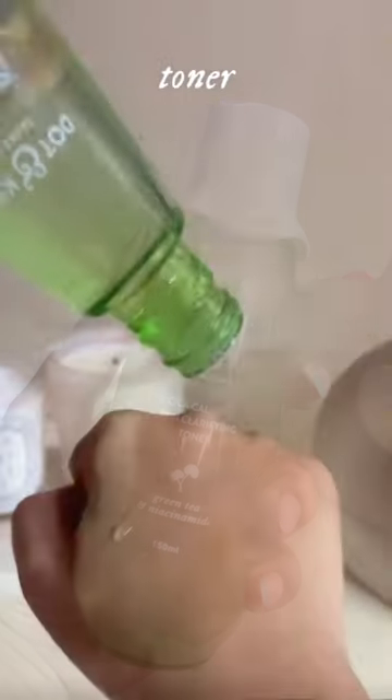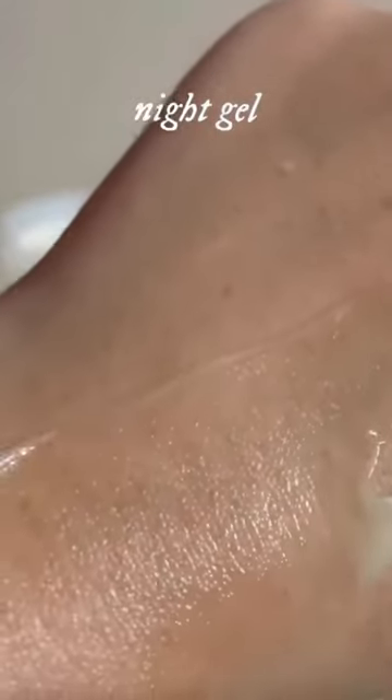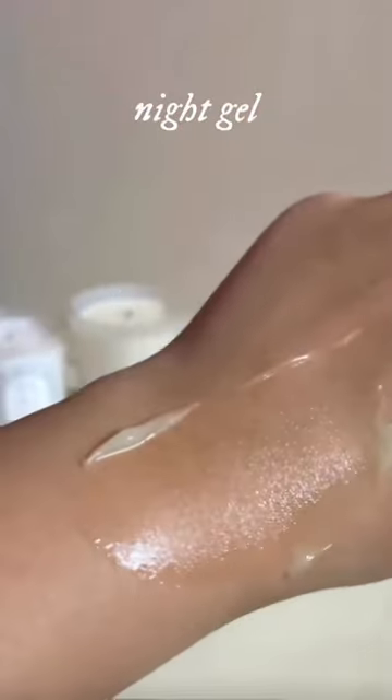The toner helps to calm down my skin and Cica has its added benefits. The night gel contains green tea and hyaluronic acid, it fights acne and provides even hydration.